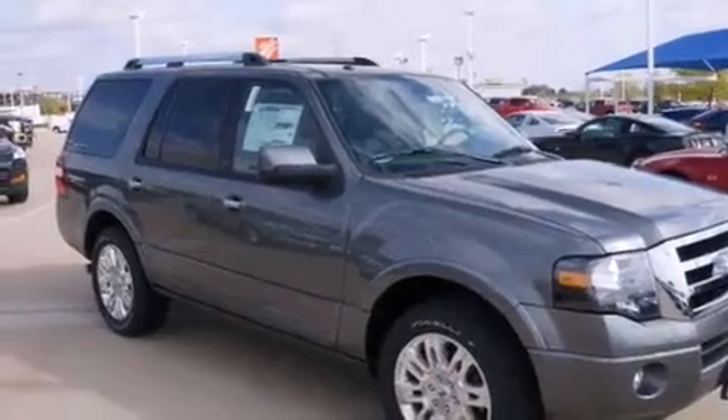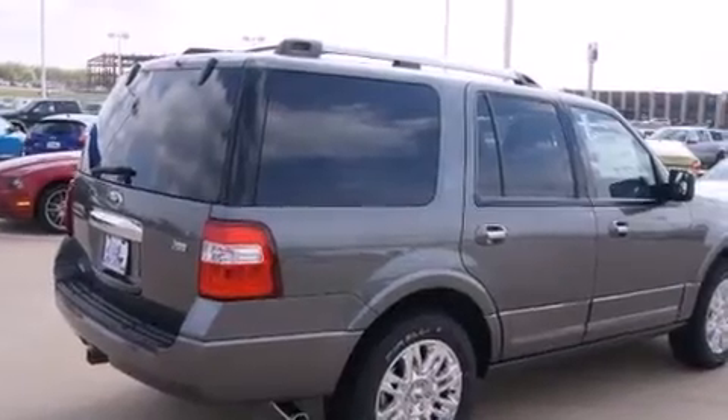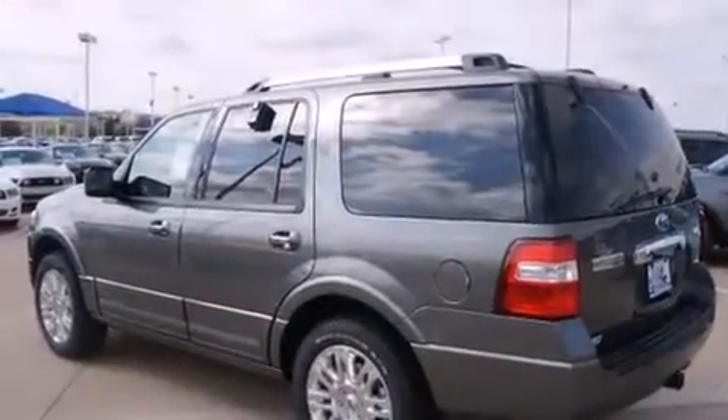Dual power seats, air conditioning with vents for rear seat passengers, an auto-dimming rear view mirror, and leather seats that provide great support and create an overall luxurious feel.